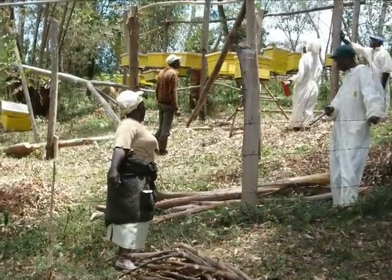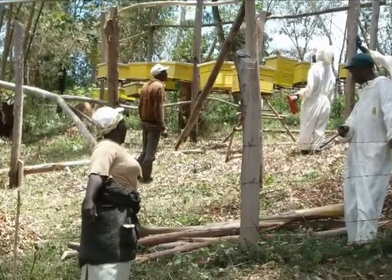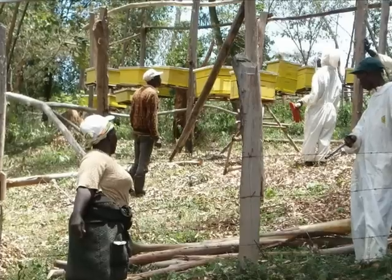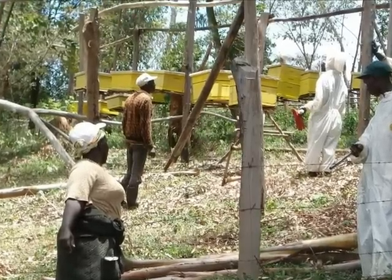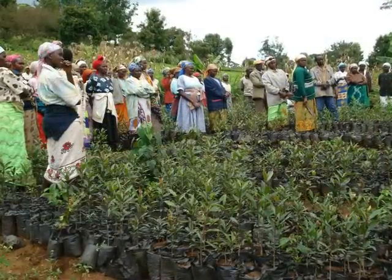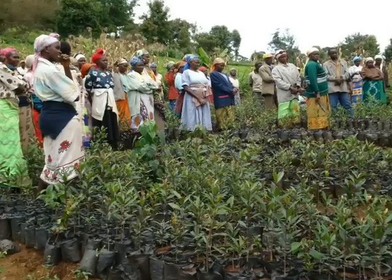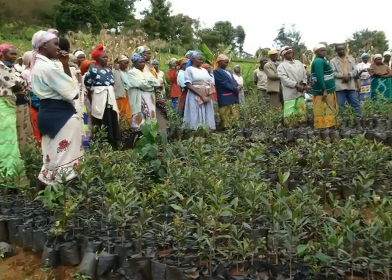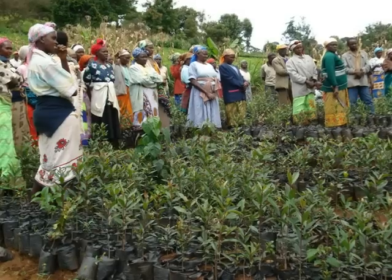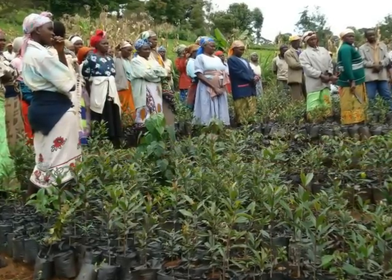The Sagana Women's Fish and Beekeeping Group, who are located on the southern side of Mount Kenya, have partnered with the Small Grants Program to start a community-based conservation enterprise. The objective of the project was to engage the local communities, most of whom are former squatters, in conservation work. This was accomplished through the raising of indigenous tree seedlings for use in rehabilitating degraded parts of the nearby forest.